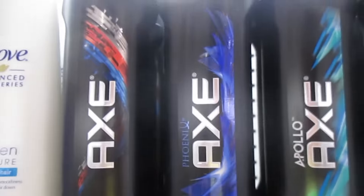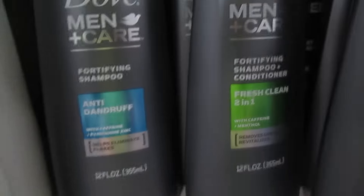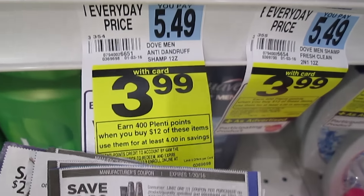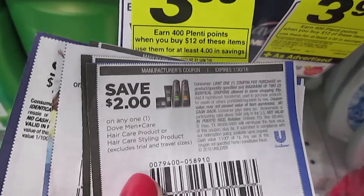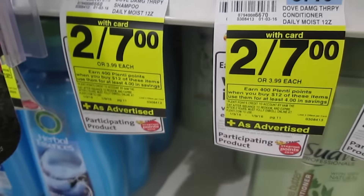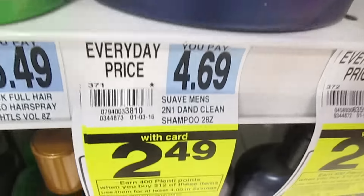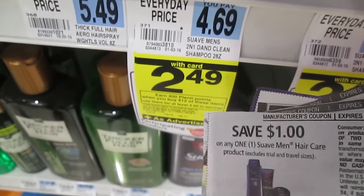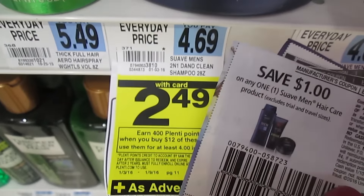When you buy $12 worth of select items like Axe and Dove, you will earn 400 Plenti Points, or $4. For the Dove shampoo, we have $2 coupons that make it $1.99 after coupon — remember these coupons are limited to two per transaction. Dove shampoo for women is included, and Suave Men's is also included, on sale for $2.49 with a $1 coupon making it $1.49 after coupon, tracking toward 400 Plenti Points when you get $12 worth.